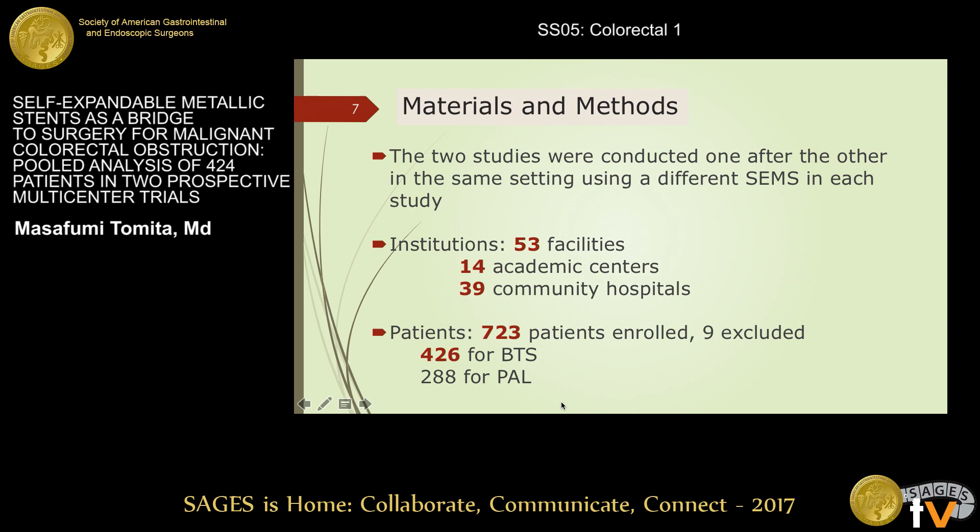The two studies were conducted one after the other in the same setting, using a different stent in each study. 53 facilities participated. From both studies, 723 patients were enrolled. Nine patients were excluded, and 426 received SEMS placement for MCO as a bridge-to-surgery.